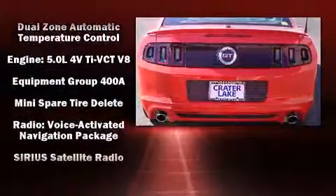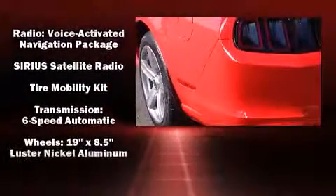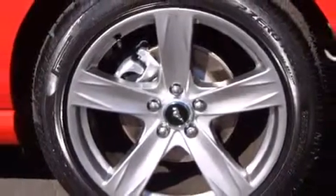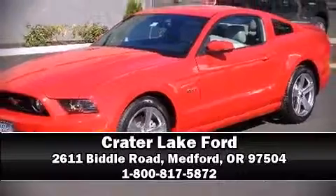Electronic stability control ensures solid grip atop the road surface, no matter how challenging the driving conditions. We'd also be happy to help you arrange financing for your vehicle. Stop by our dealership or give us a call for more information.